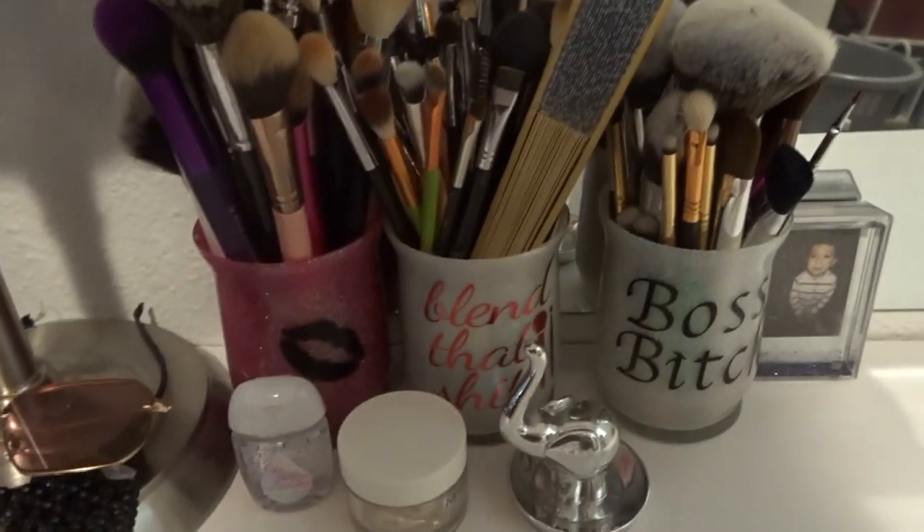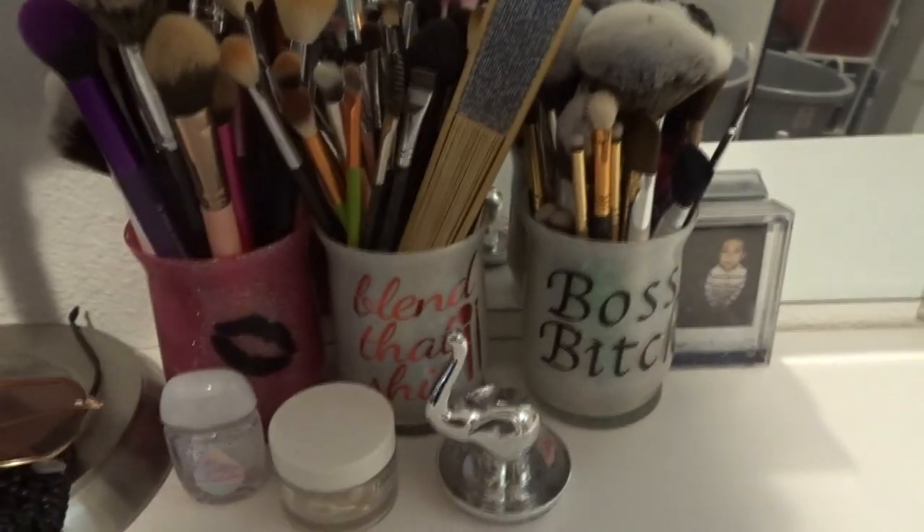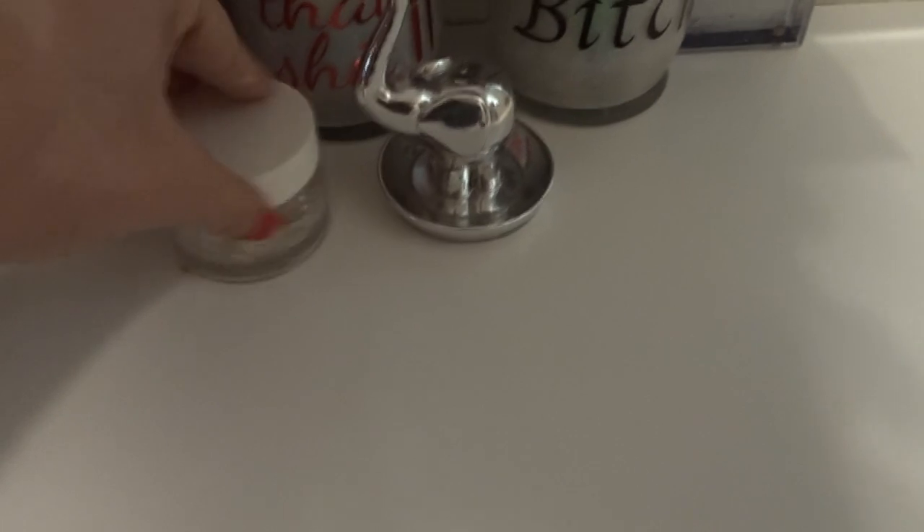Here I have all my brushes — I need new containers for those. I have hand sanitizer, a hair oil, and this here is where I put my rings. This ring and this ring I usually put there to sleep. I also have my nephew and my niece.